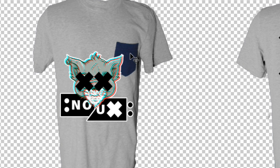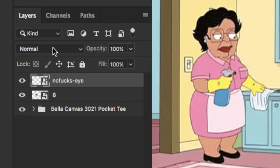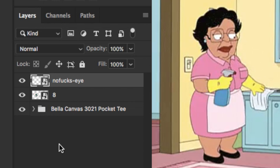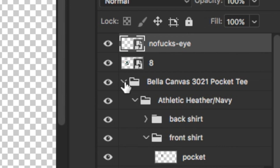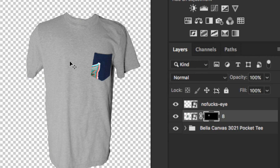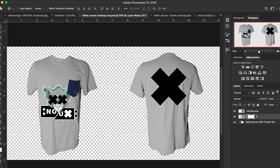Now that the graphics are in, there's one thing we need to fix — the graphic can't go over the pocket because it wouldn't get printed like that. Go find the pocket inside the Layers panel. Hold Command and click on the pocket, then on the graphic layer add a layer mask. This will take out the graphic — just invert the layer mask by hitting Command I to bring back the design while removing the part on top of the pocket. If you're not using pocket tees, this doesn't apply to you.